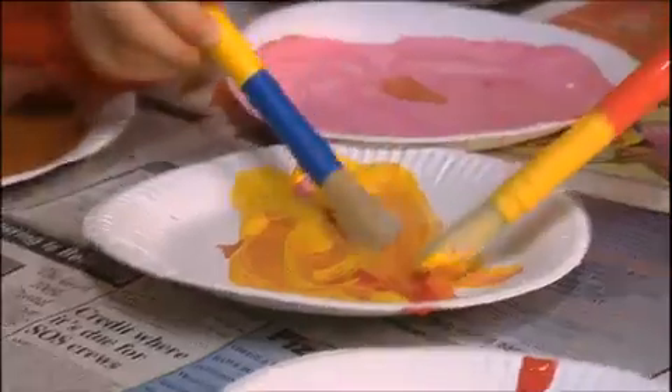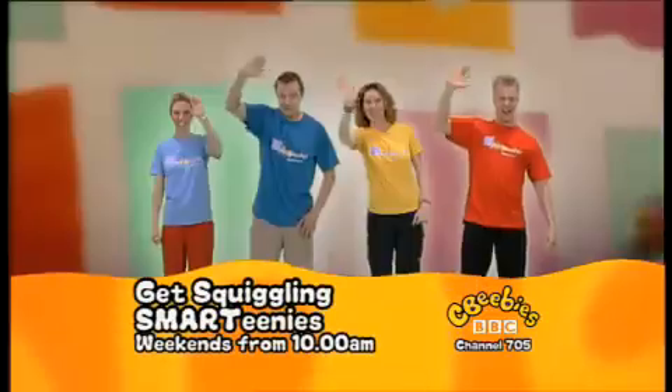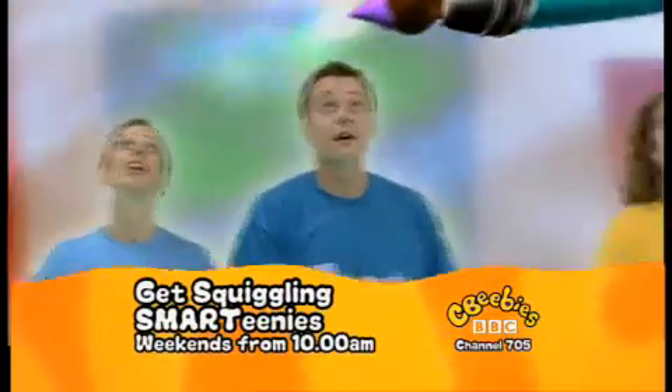New pre-lines are great fun. And create masterpieces with help from the Smartinis. Brilliant. Nice wibbly-wobbly spot shapes. Get squiggling and Smartinis every weekend from 10 on CBeebies.